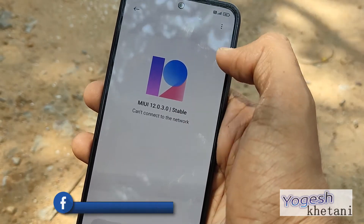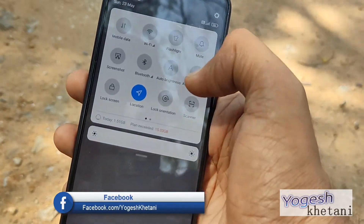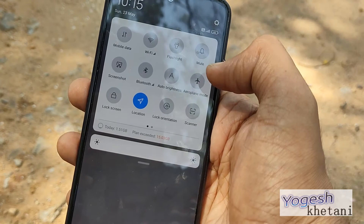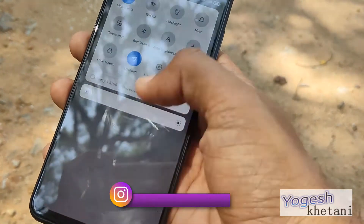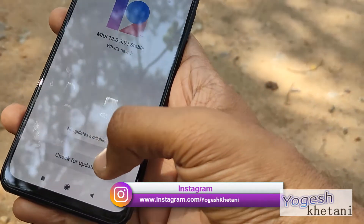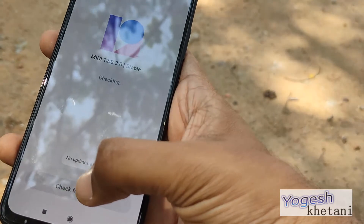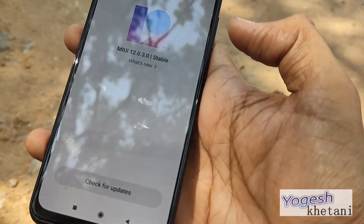This will auto-check for software update availability. You should make sure that mobile data or Wi-Fi is enabled on your device to download the available updates. Turn on mobile data or Wi-Fi and then check for the updates.